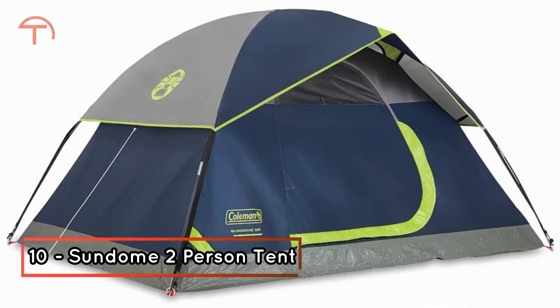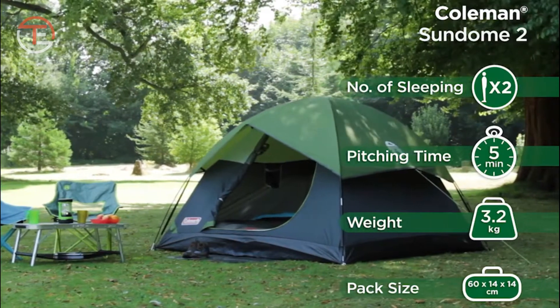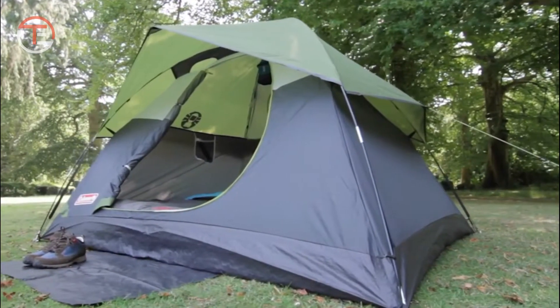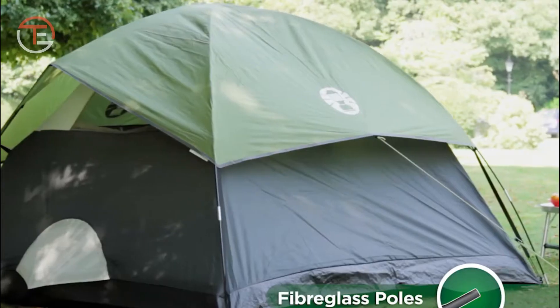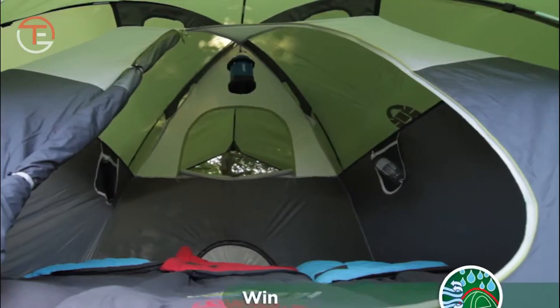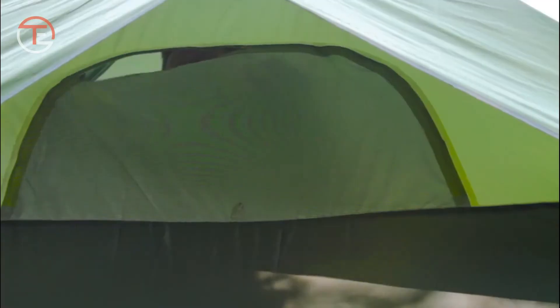Number 10: Sun Dome Two-Person Tent. No matter how rugged you decide to be while off the grid, having comfortable shelter is important. Instead of opting for a shelter made of tree trunks and branches, you should consider a Sun Dome Two-Person Tent. The Sun Dome is so large that it opens up to 2 by 5 feet and can shelter two grown adults without a problem.